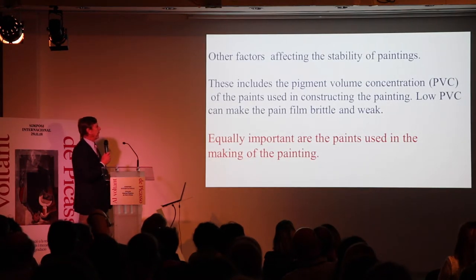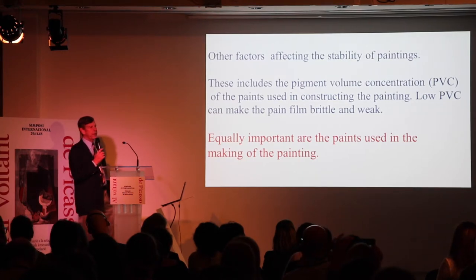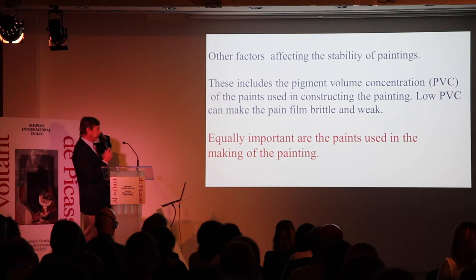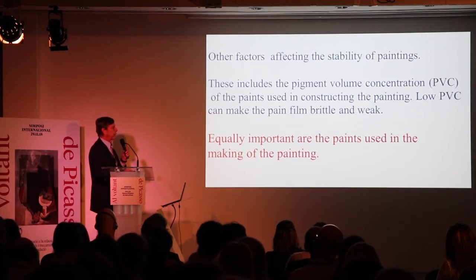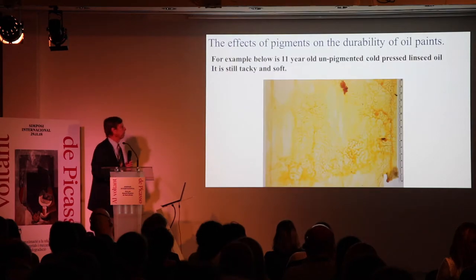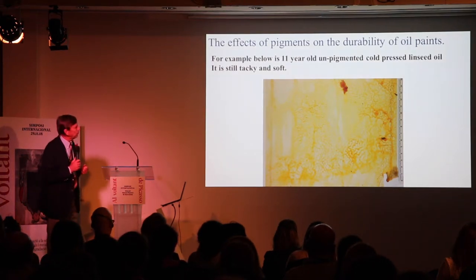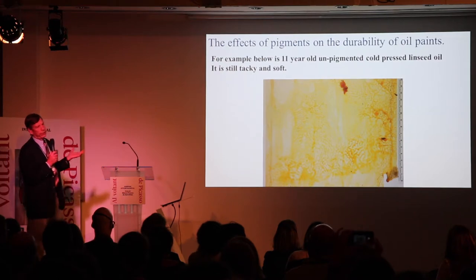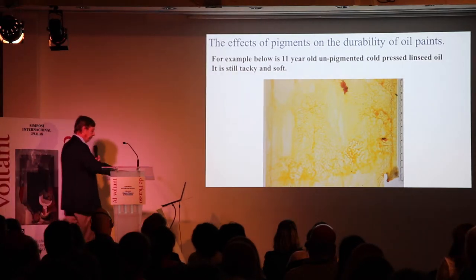Other factors affecting stability in paintings include the pigment volume concentrations. Painting lean — and I suspect Picasso painted lean from looking at his paintings — means a low PVC, which can make paint films brittle. Equally important are the specific paints used. Here I'm showing an 11-year-old unpigmented cold-pressed linseed oil, and if you were to touch it, it would still be tacky and gooey — nowhere near being dry.